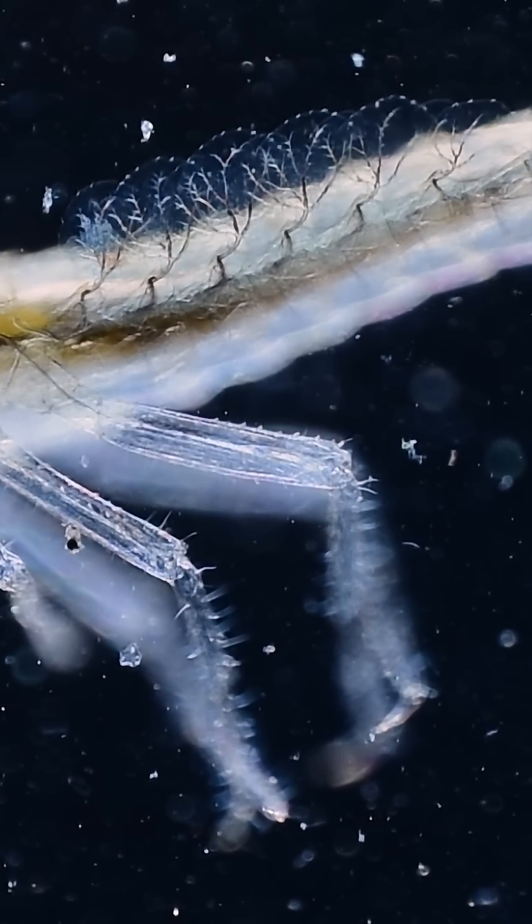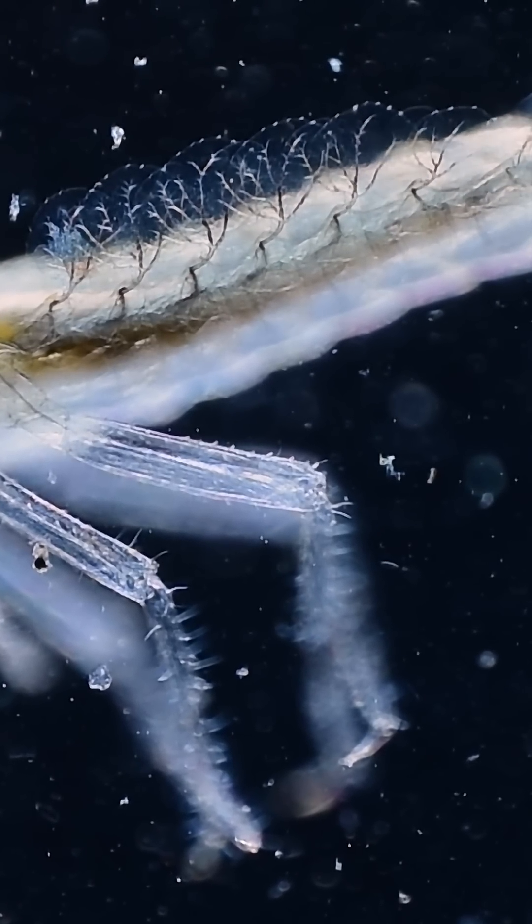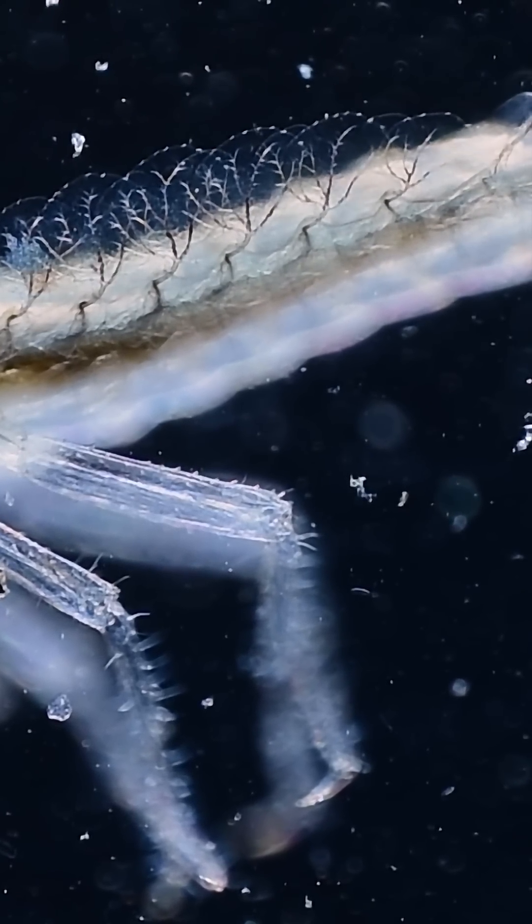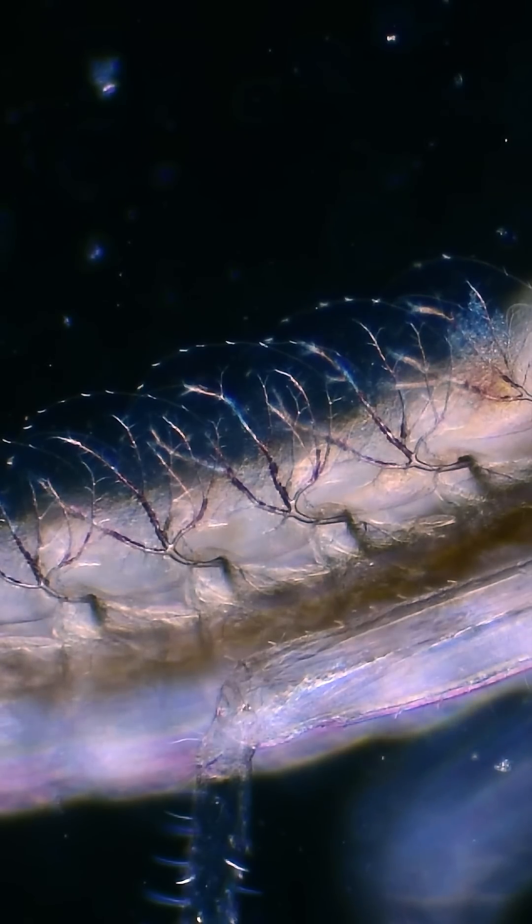These fluttering structures won't become the mayfly's wings, but they serve a critical life-giving purpose. Can you guess what they are? These are gills.